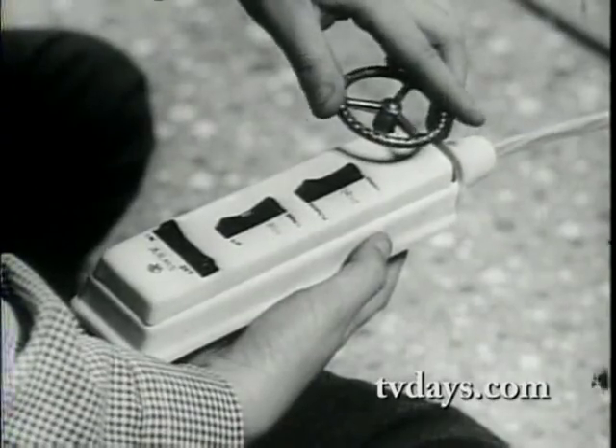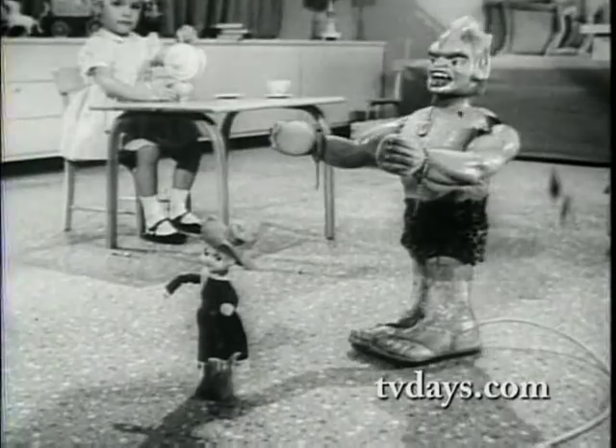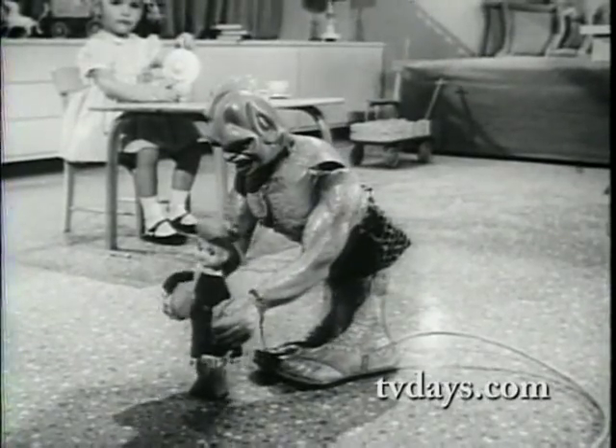He takes orders from no one except you, because Great Garlou by Marx is yours to command. With these battery-operated controls, you can make Garlou go, stop, bend, pick up.